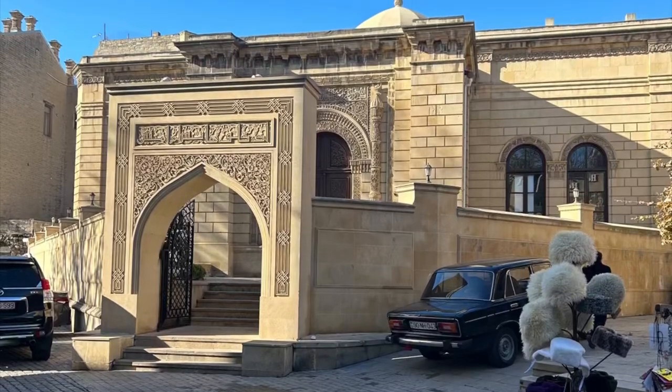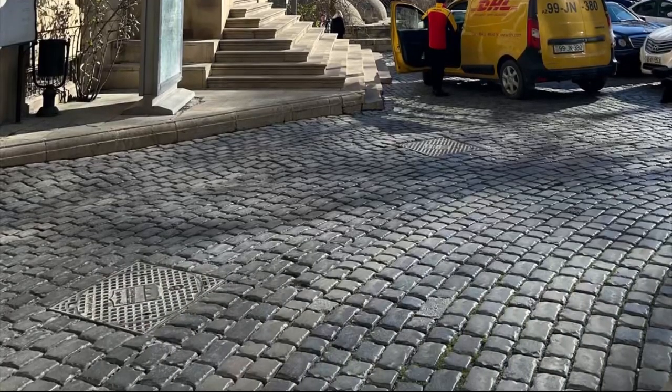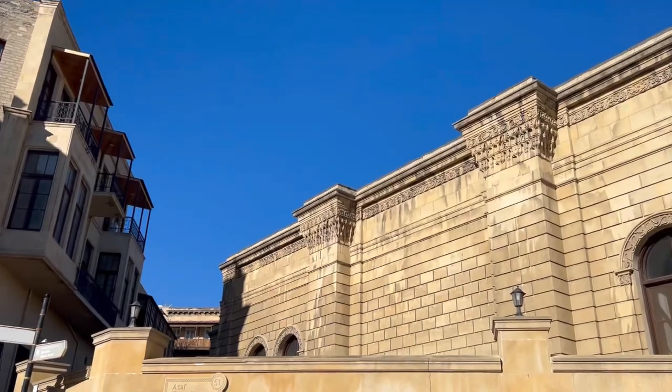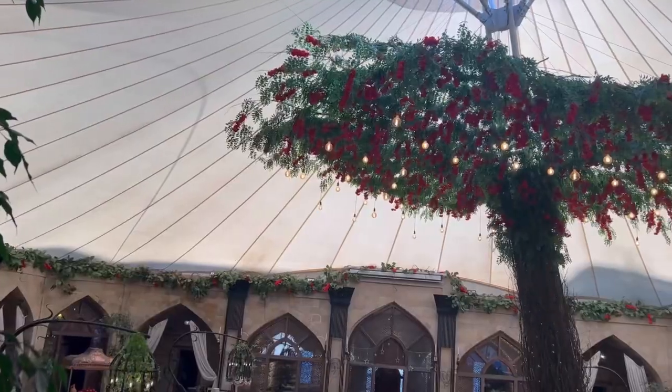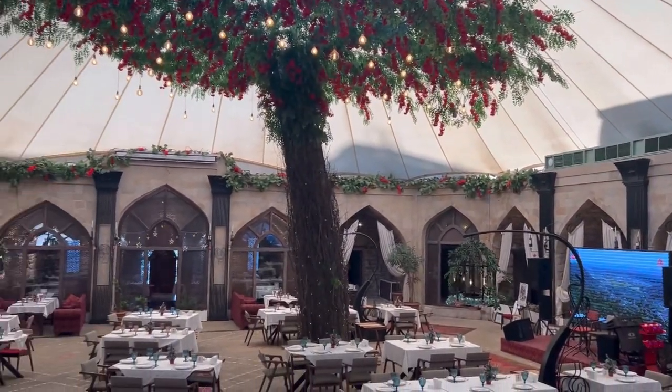We walked further down the cobbled streets to visit the old-time caravanserais, which have now been converted to fine-dining restaurants. In olden times, traders used to build and stay in these caravanserais while on their trading tours through the Silk Route.